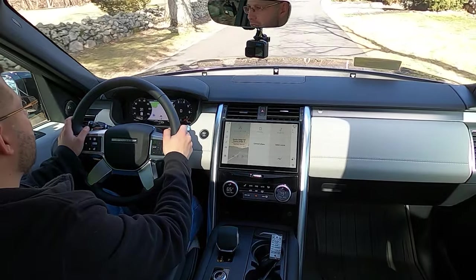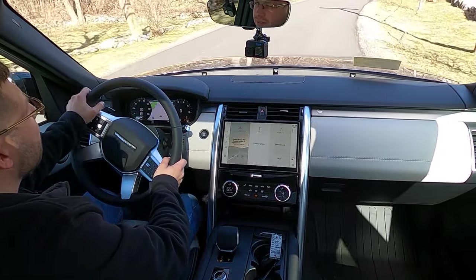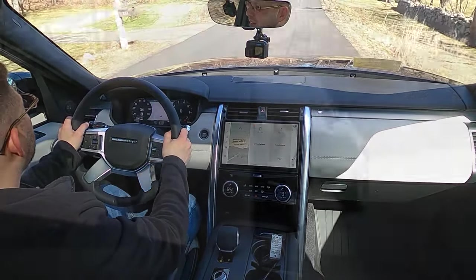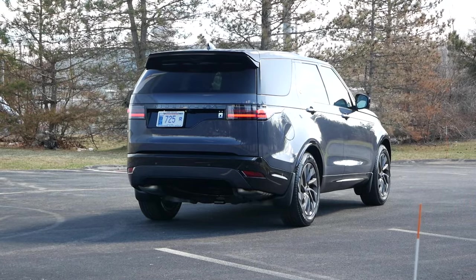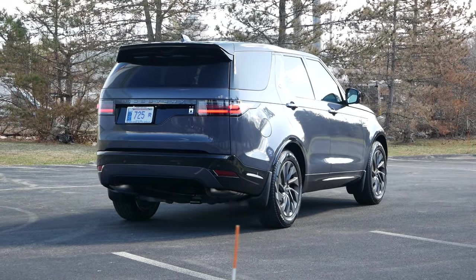For an SUV designed for different types of terrain, all-wheel drive comes standard, providing the right amount of versatility for a family SUV. When it pertains to fuel economy, you're looking at right around 19 miles per gallon in the city and 25 miles per gallon on the highway.